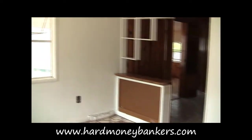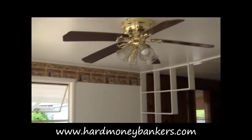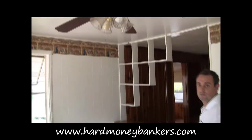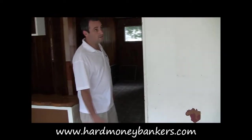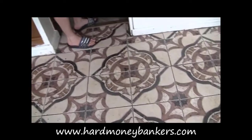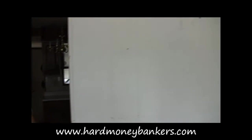This property was recently foreclosed on and the bank came in and cleaned everything out. This is a little foyer room slash family room living room that leads to the kitchen. Obviously all the floor needs to be replaced, and I think they're just going to paint over this wood paneling — no need to rip it down and put new drywall up.